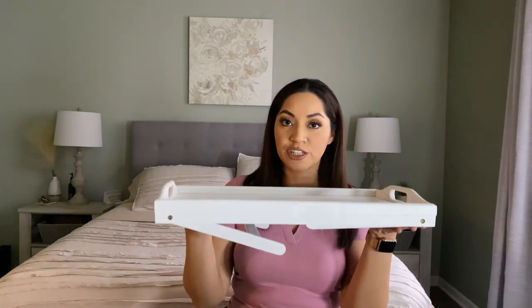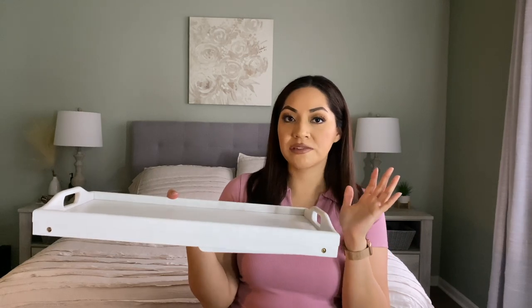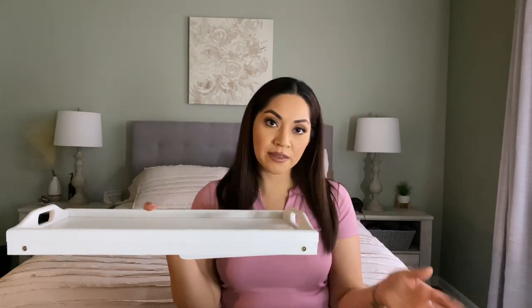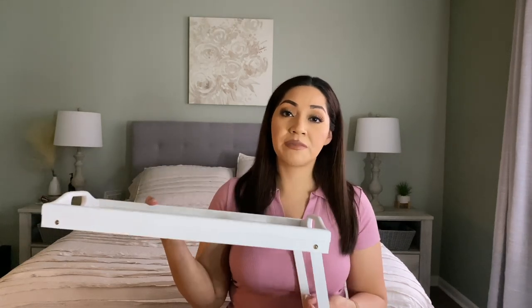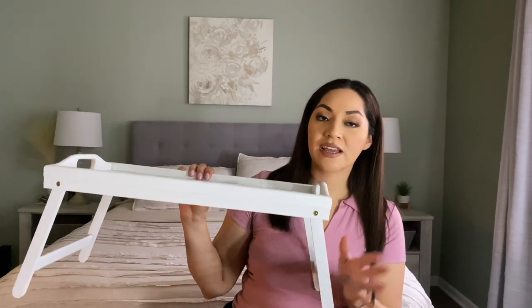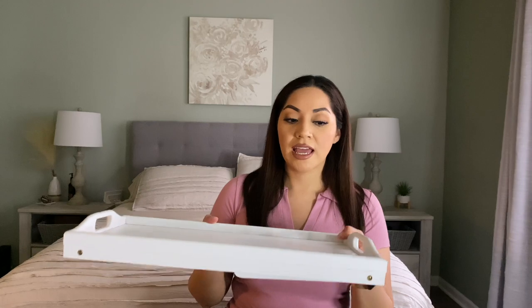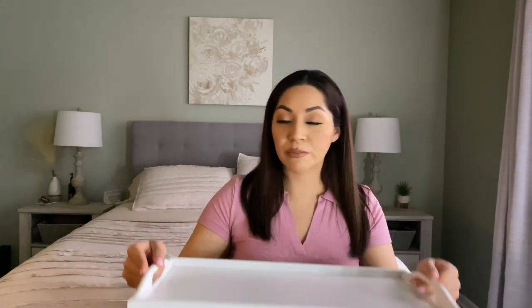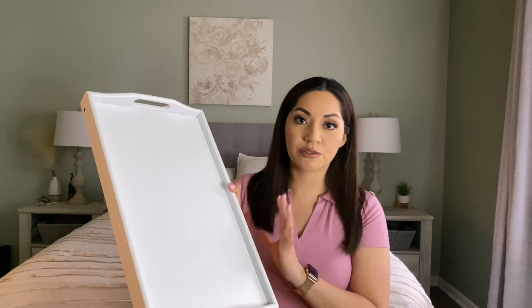The next thing here is this wooden tray which I love. It is super convenient — you can use it as a breakfast tray for Sunday mornings in bed, or as a little tray to work from your bed. This is a nice convenient tray that has these little stands. There are plastic ones out there that don't feel super sturdy, but I love the quality of this one. It has handles on the sides so you can easily carry it to your bed. I absolutely love this one.